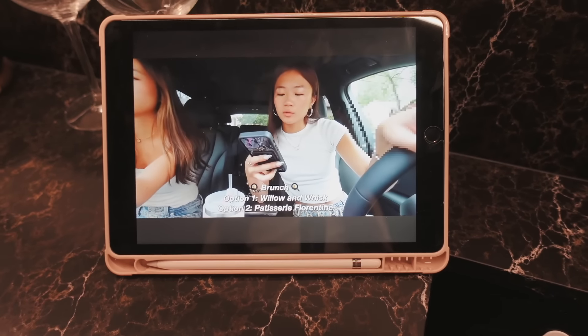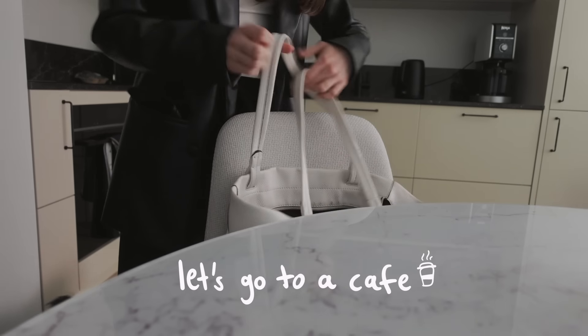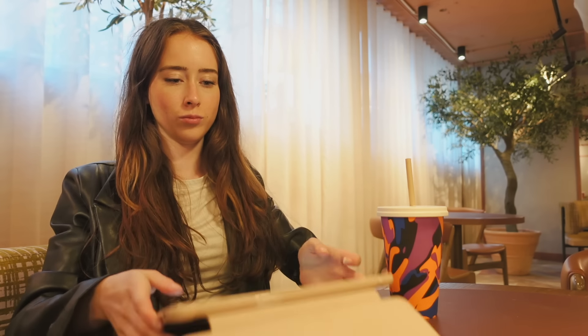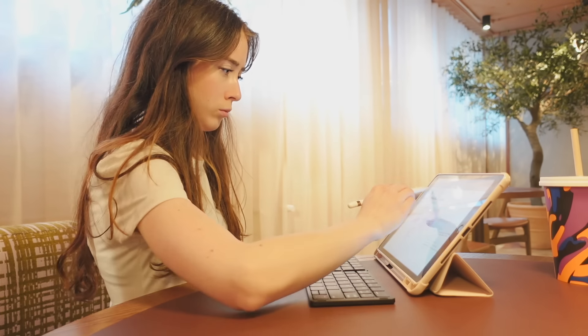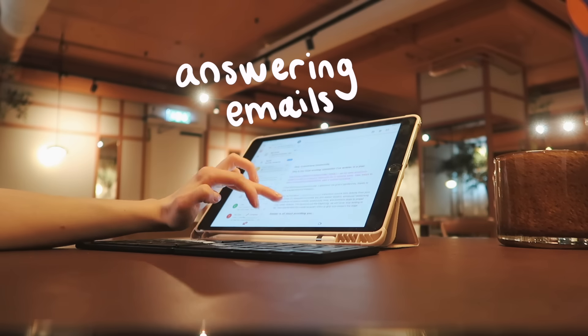A bit later in the afternoon I'm heading out to a café. I try to do this as much as possible because it's so much easier to get work done at a café — switching up your environment a little bit. I love getting a good drink while getting my work done, so first I just answered some emails.